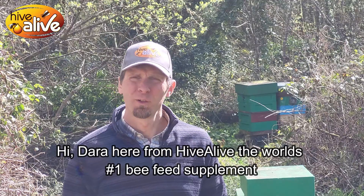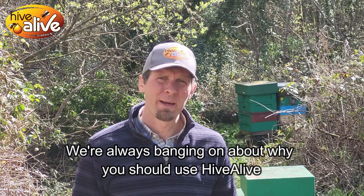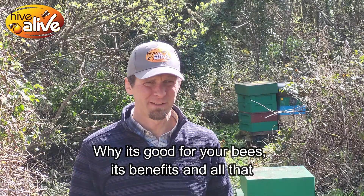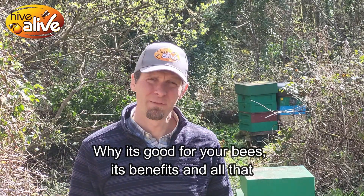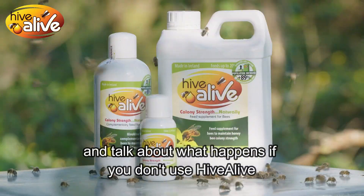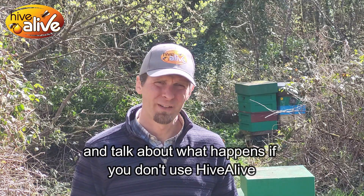Hi, Daryl here from Hive Alive, the world's number one bee supplement. We're always talking about why you should use Hive Alive, why it's good for your bees, the benefits of it and all that. Today we might take a slightly different tactic and talk about what happens if you don't use Hive Alive.